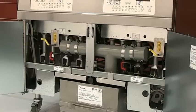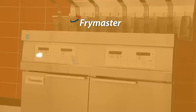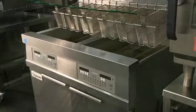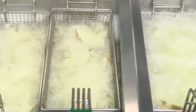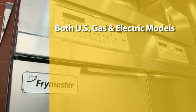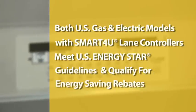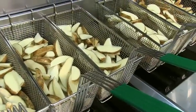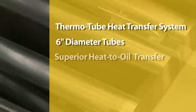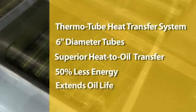But perhaps the most dramatic area of savings is found in energy — up to 50% in energy savings can be realized. Energy is a big part of your overall cost to fry, and there is increased pressure on chains and independent operators to lower their environmental footprint. Both U.S. gas and electric models with Smart4U lane controllers meet U.S. Energy Star guidelines and qualify for energy saving rebates. The 1814 gas fryers have a thermotube heat transfer system, which uses six-inch diameter tubes versus four-inch diameter tubes to provide superior heat-to-oil transfer that saves energy — 50% over less efficient standard fryers — and extends oil life.